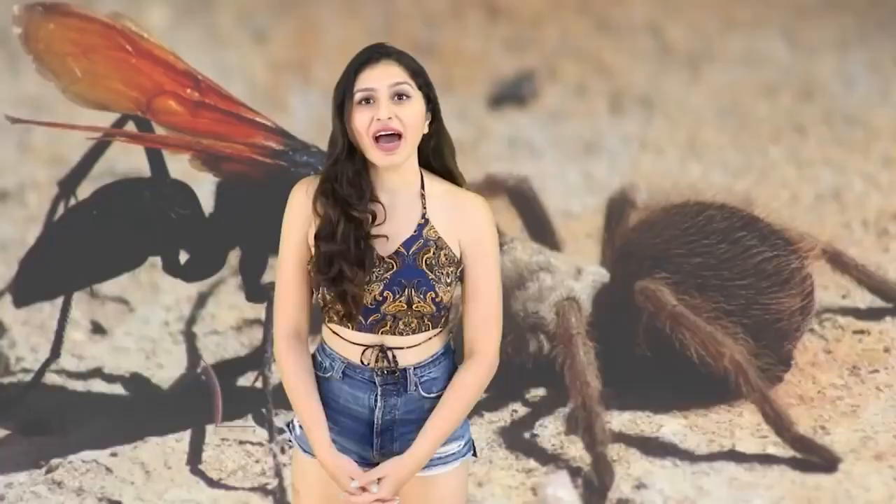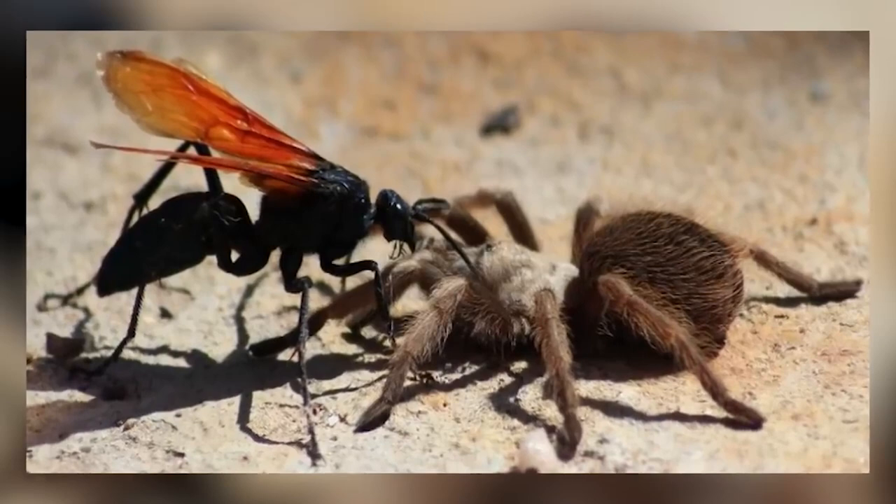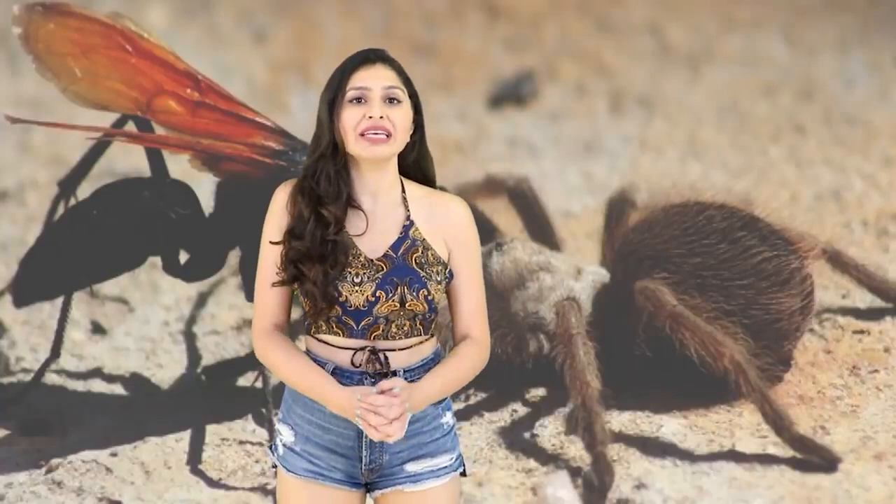Coming in at number 9 is the Tarantula Hawk Wasp. Just take in the name for a second — this bug is out here taking out tarantulas as its day job. Measuring at a whopping 5 centimeters, it's one of the biggest wasps on the planet and is usually blue-black in color with wings and hooked claws.